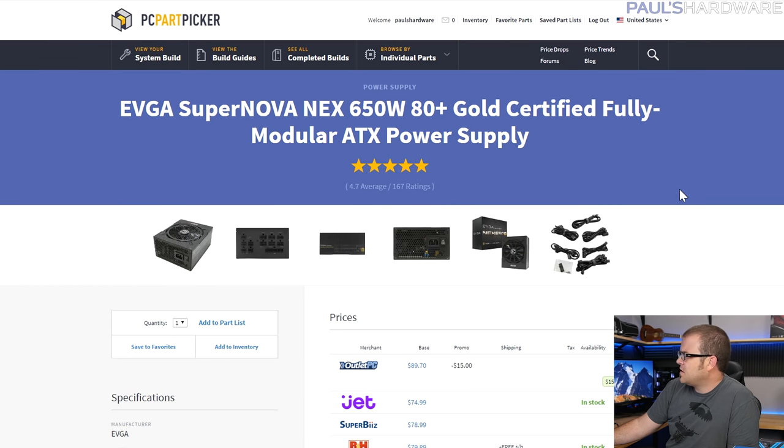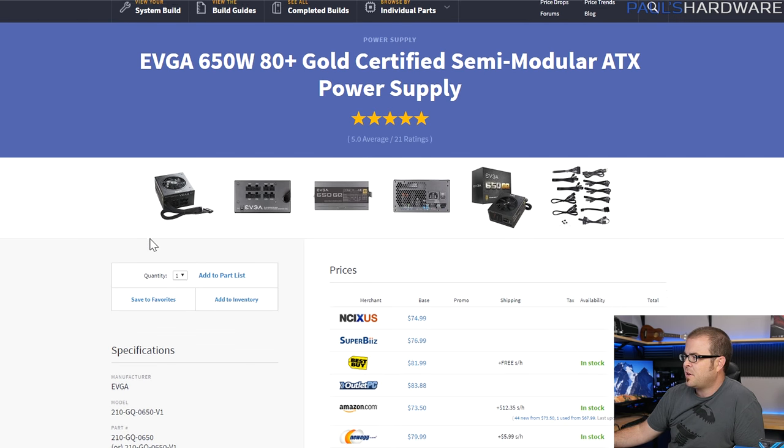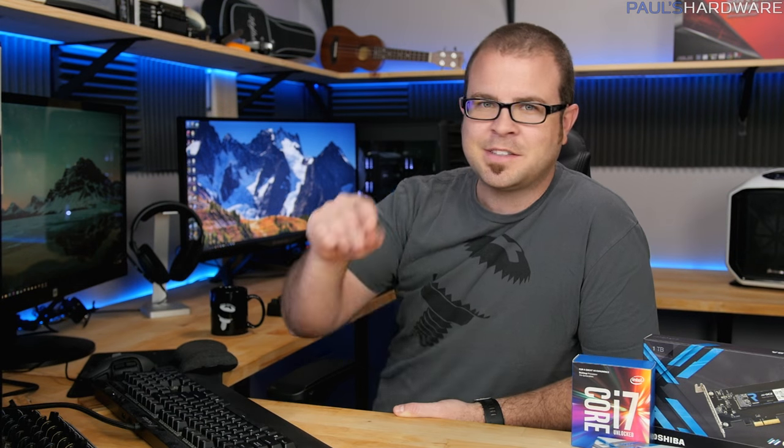For the power supply — I just realized I have the wrong one listed. It was the EVGA NEX, which I have to warn you: don't get the NEX. It's not a good series. Get the EVGA 650GQ instead — it's semi-modular but has much better internals and much better ratings from power supply reviewers. And it's even the same price. Sorry if I had the wrong link earlier — the description will be updated with the 650GQ rather than the NEX.